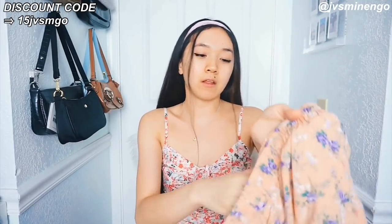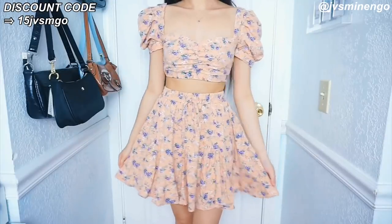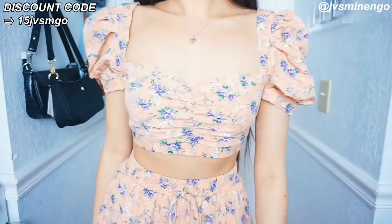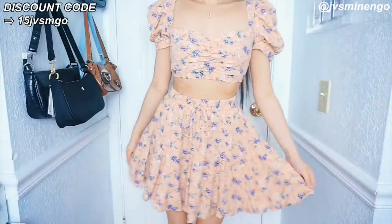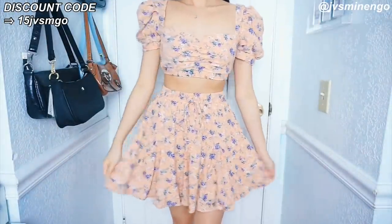The next thing I got is another perfect little floral two-piece set. I have this in another color and it fits perfectly. The strings don't do anything — they're just for the look — but it has a really nice stretchy waistband. It's a really nice floral print, really flowy. This one also has a puff sleeve top. It's so cute and I definitely will be wearing this set.